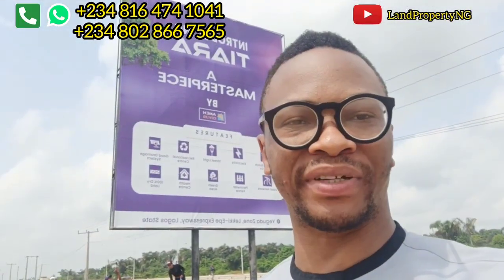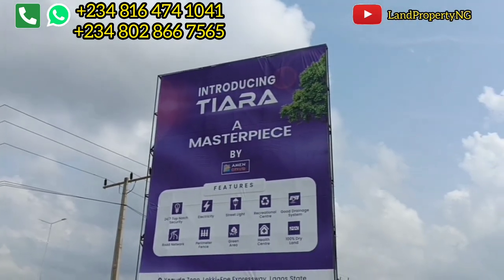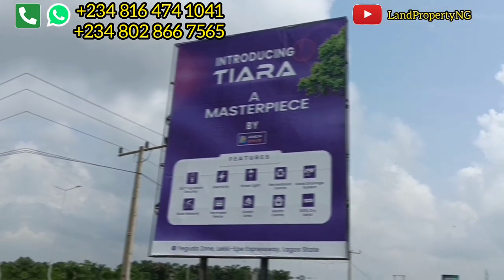I'm right here in Tiara Estate in Iberju Leki. I want to give you the current updates in Tiara Estate — to let you know the development, the current price, and how you can own a plot of land right here. Please kindly stay till the end of this video as I give you the full information about Tiara Estate in Iberju Leki.